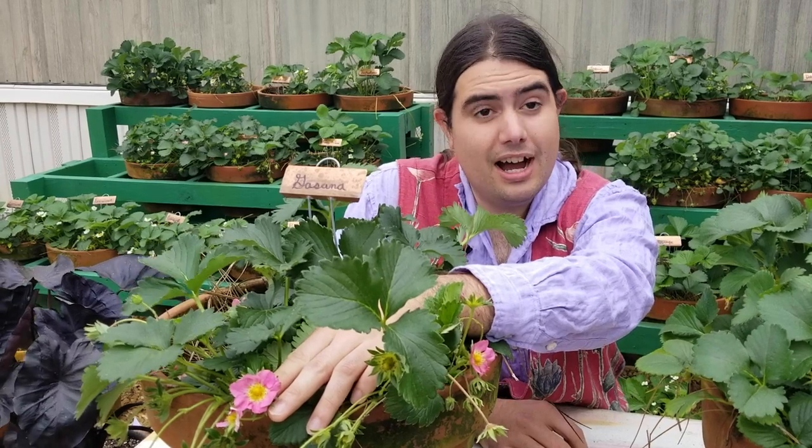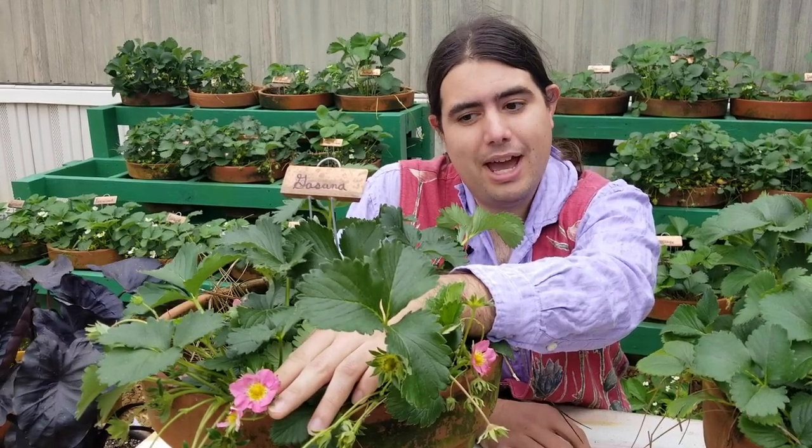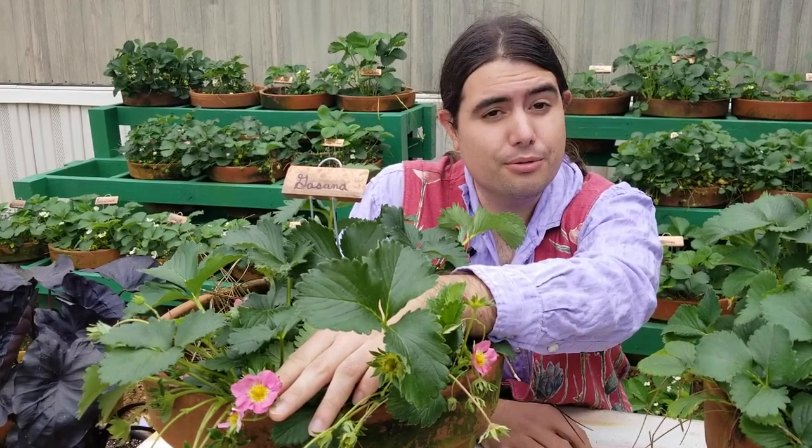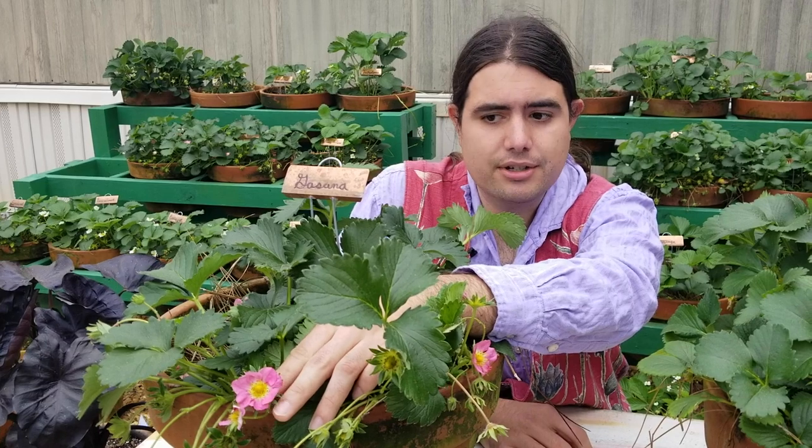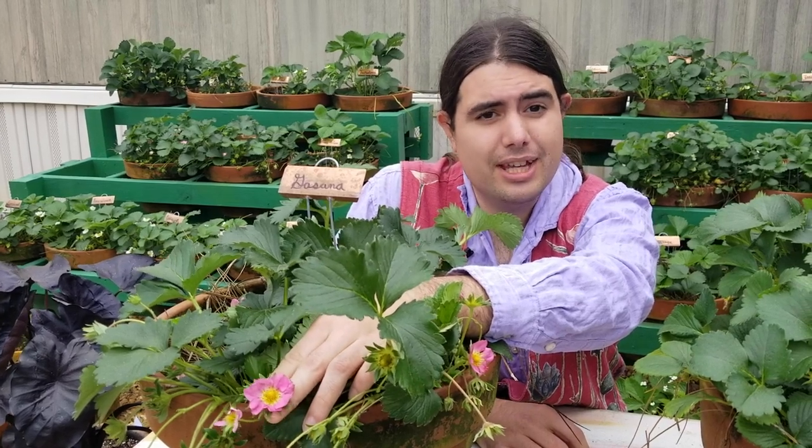This one here is a Gasana, and what I really like about it is that it has colored blooms. This is an unusual trait in a strawberry selection. Most strawberries have white flowers and this one has a nice lovely pink one.